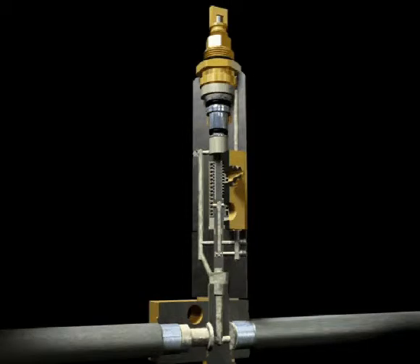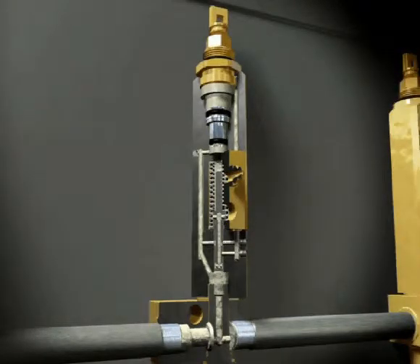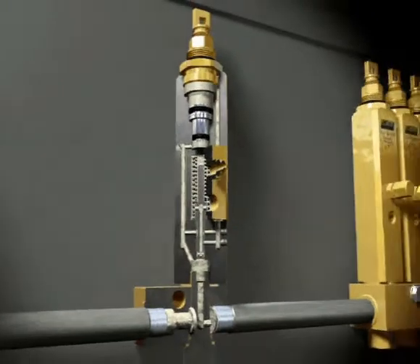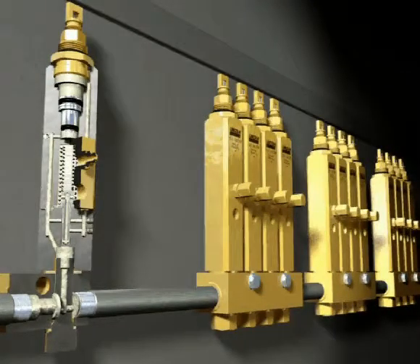Once all the injectors in the system have cycled, the supply line begins to vent. As the pressure in the supply line is vented down to 1,000 pounds per square inch, the slide valve moves back to its original position. Pressure remaining in the supply line is used to reset the injector for the next lubrication cycle, quickly dropping the pressure in the supply line and assisting the other injectors downstream in the system to reset for the next cycle.